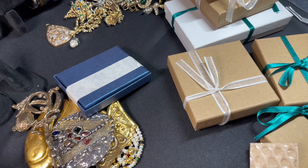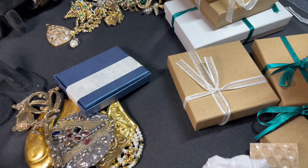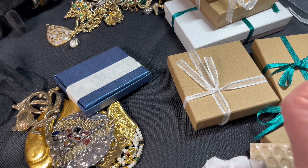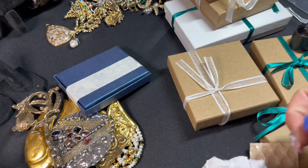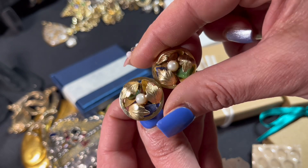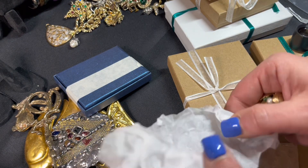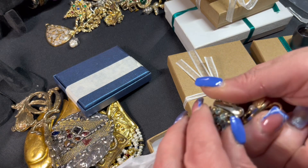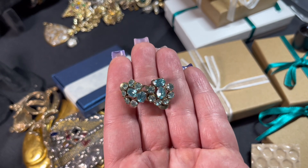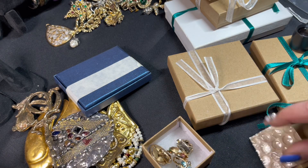Oh, look at this one — these are so cute and they are marked! I need my loupe for these. Sarah Coventry — good old Sarah, she just rocks out some really nice jewelry. She's like a power player — just consistent. And then we've got these cute little blue rhinestones — cute little blue rhinestone earrings. Nice little earring sets.